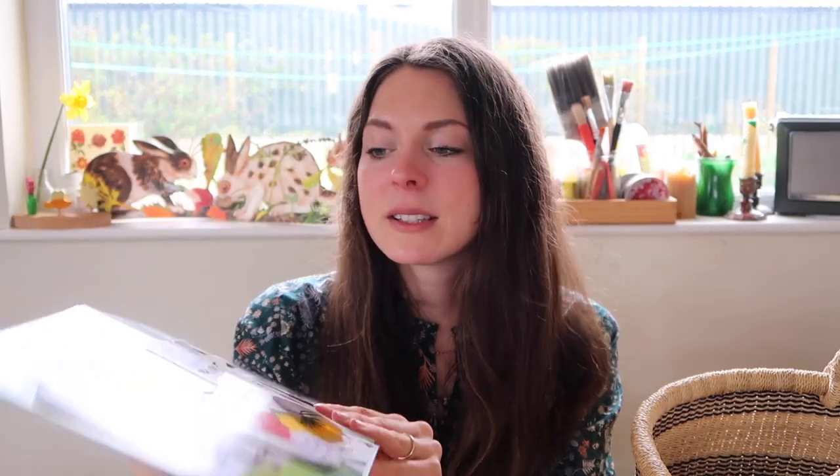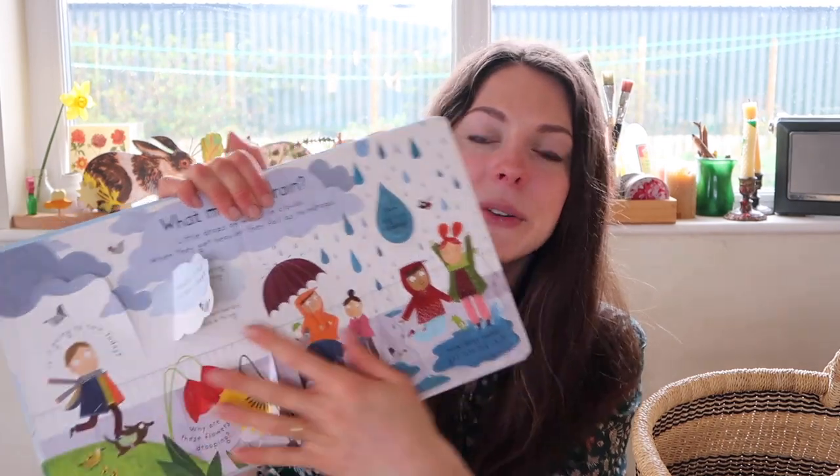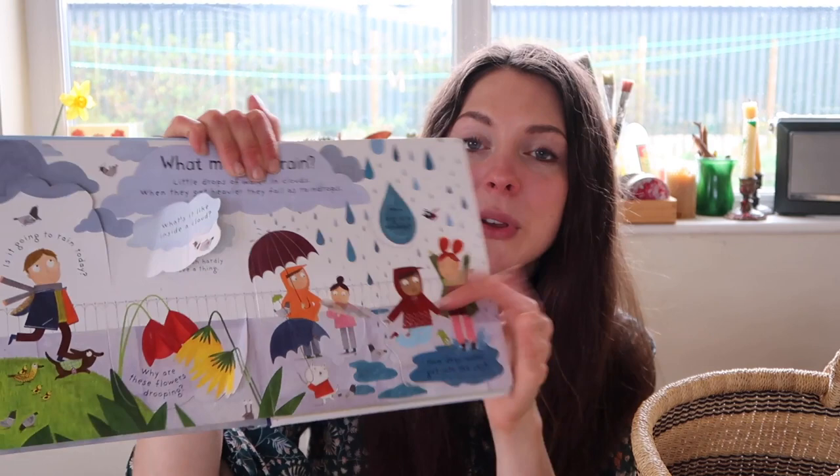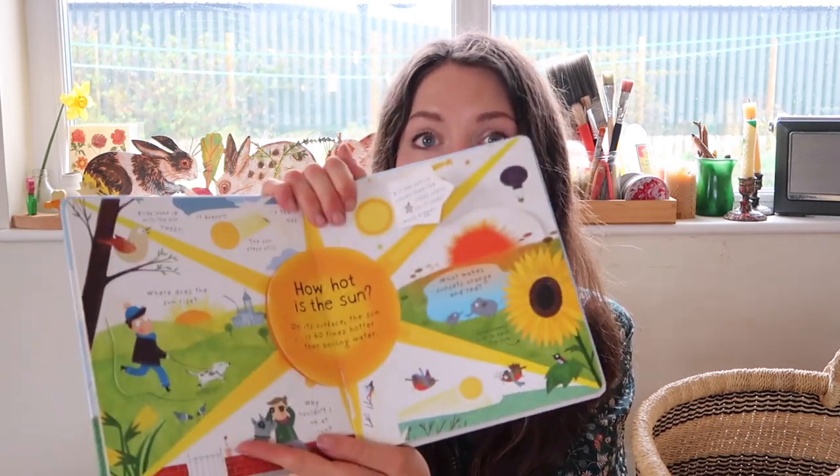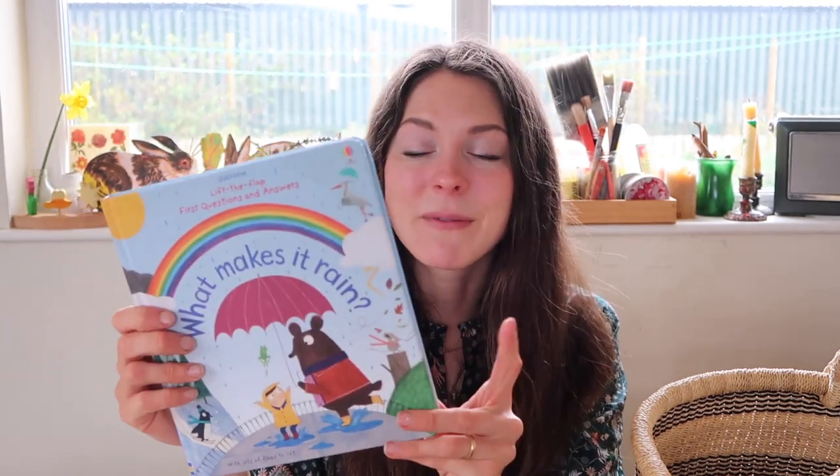I also put this book into the March basket because now in spring the weather is really changing. This book is fantastic for all those questions toddlers might have about why does it rain and what is a cloud. It has so many flaps to open and goes through rain, rainbows, sunshine, lightning, wind, and snow. When I started having kids I really wasn't that keen on Usborne books but I'm really growing to love them — this is another winner from them and really good at this time of year when the weather is so changeable.